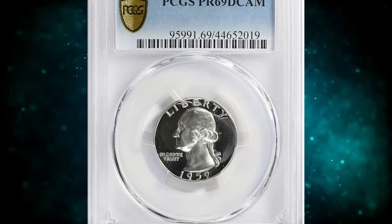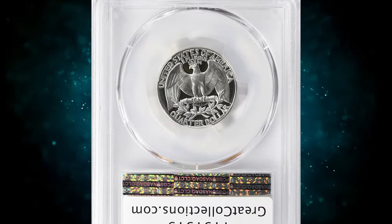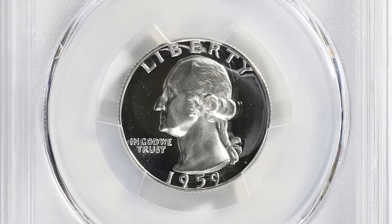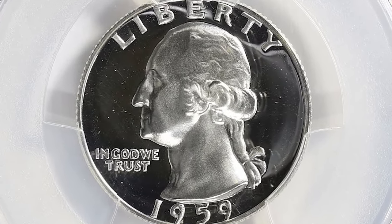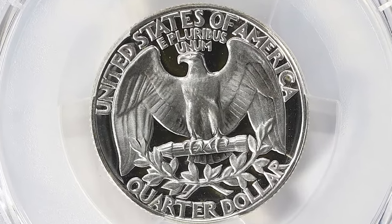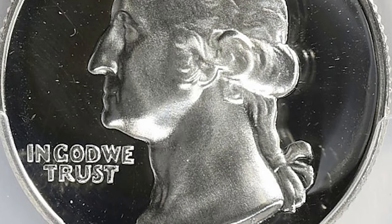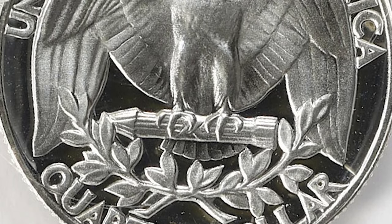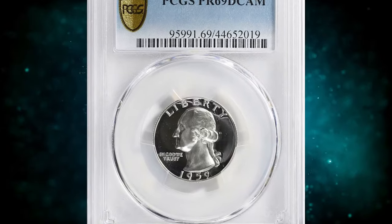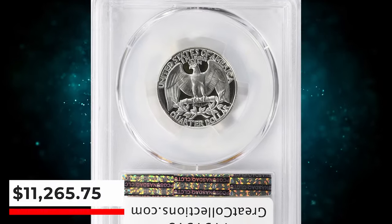Number 2: 1959 Proof Washington Quarter, graded as PR69 Deep Cameo by PCGS. According to NGC, the Proof Quarter Dollar of 1959 is common in grades through Proof 68, with a fairly generous supply of Proof 69 examples too. Nearly all of these are fully brilliant or display only slight frosting on the devices of one or both sides. Coins designated as Cameo are available to advanced collectors, but Ultra Cameo or Deep Cameo specimens are especially rare for this date. This superb gem ended up selling for $11,265.75 with buyer's fee.